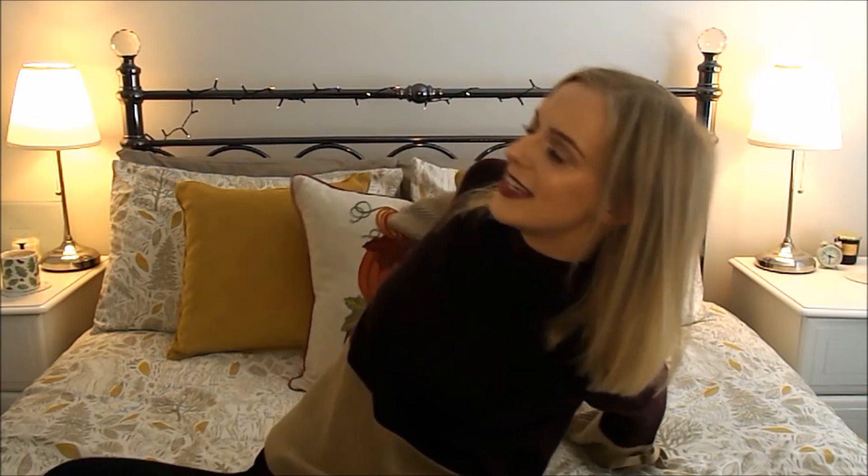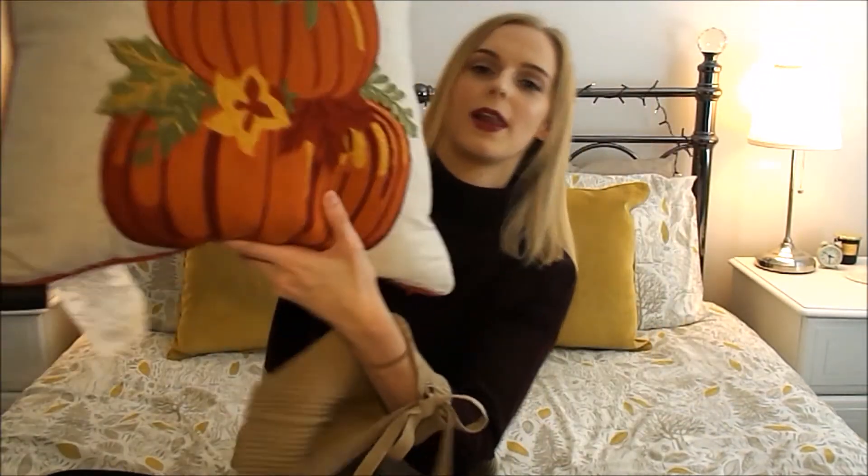I probably should have started with the most autumnal thing in this room that you can see the whole time that I am filming, and it's actually the reason that I chose to film in my room today rather than downstairs, and that is my bedding. This bedding is from Matalan, and it is lovely. It's got autumn leaves on it, it's got stags, hares, squirrels, and foxes. I absolutely love it. I bought the quilt and the pillowcases in a set, and then I bought two extra pillowcases and the sheet underneath separately. And then I bought these mustard cushions - I've got one on each side.